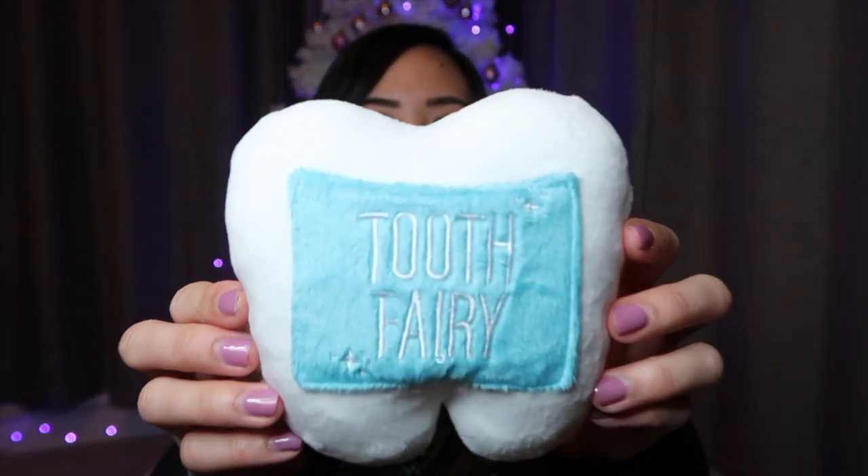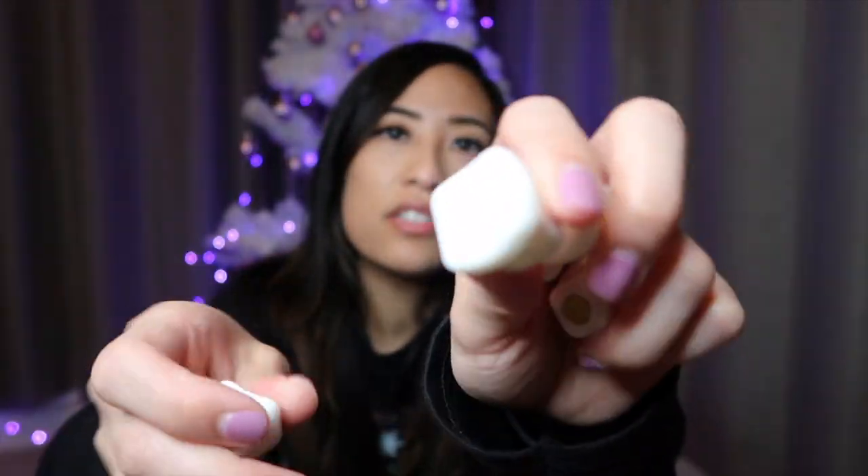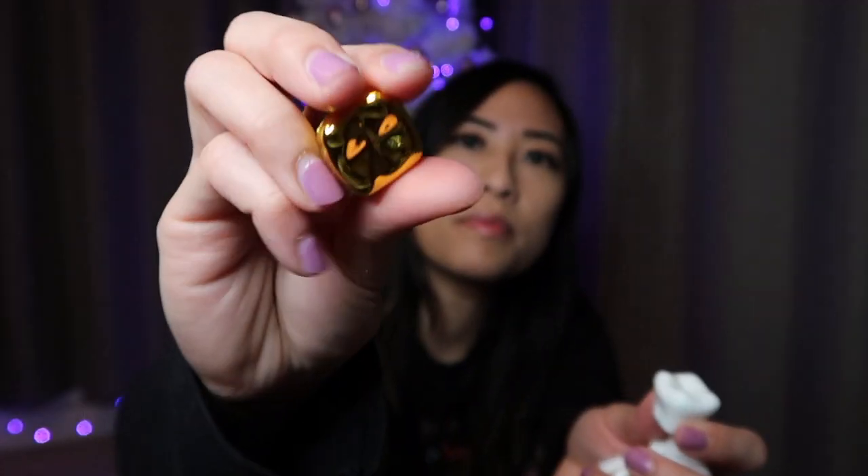Another home decor idea is this tooth plush — on the back it says tooth fairy. Next are these tooth magnets, shaped like a tooth, and you can just stick them on your fridge. And there's also a tooth mirror.